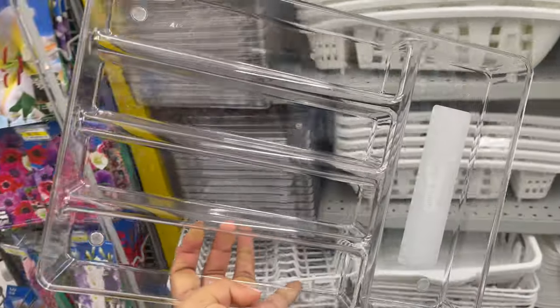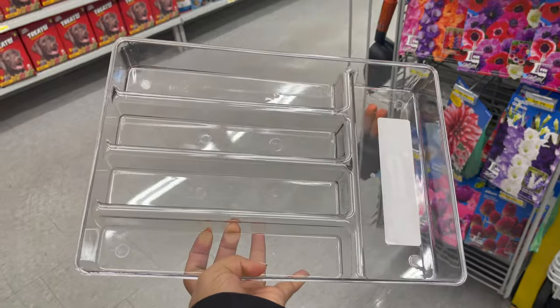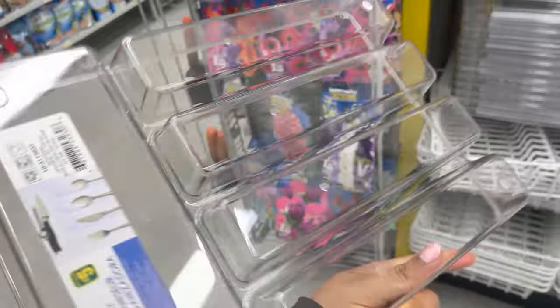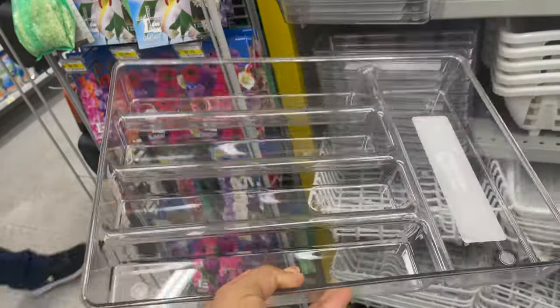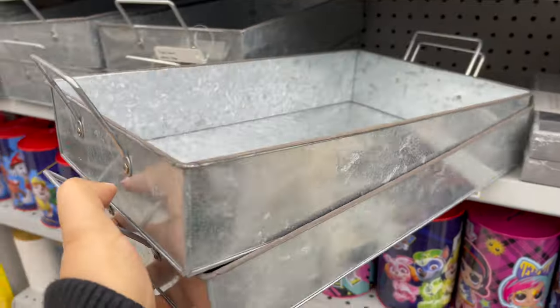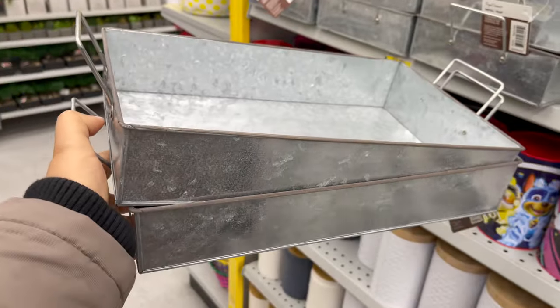This clear organizer you can use in any drawer to organize your stuff. In your kitchen drawer you can use it as a cutlery holder, or in a vanity as a makeup organizer, around $5. This tray is also new in Daiso and it comes in two different styles, around $4.